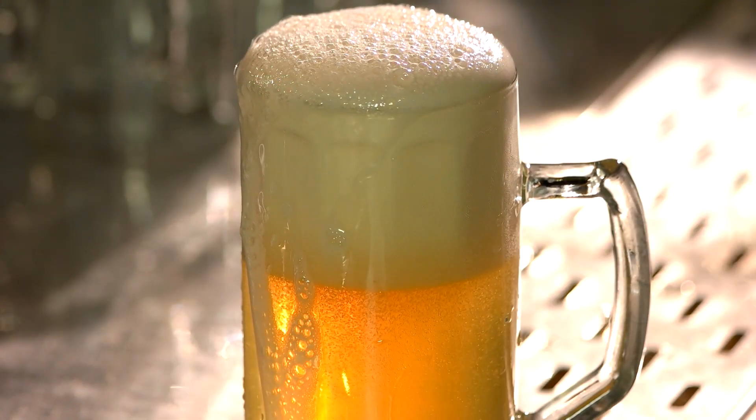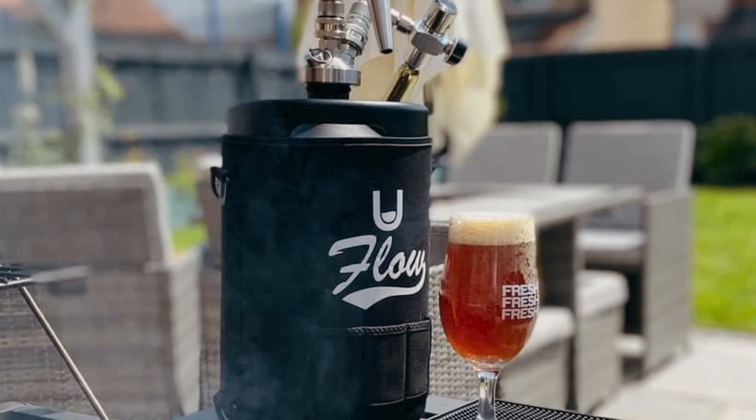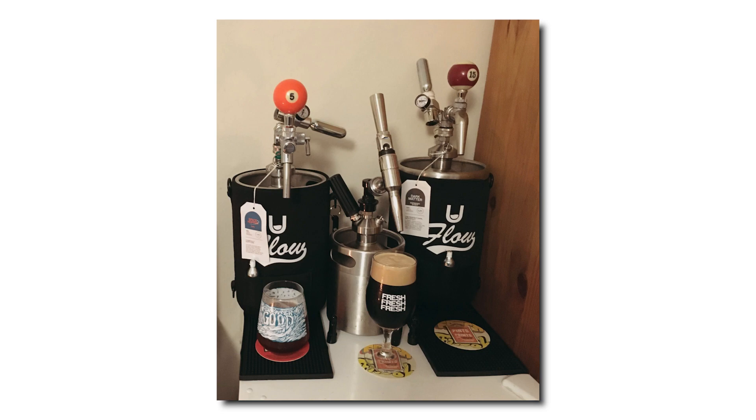Experience the U-Flow Keg today and discover the art of pouring that perfect pint. If you're looking for that perfect pour, then the U-Flow Keg is the answer. We do sell out fast, so make sure you get your hands on one today.